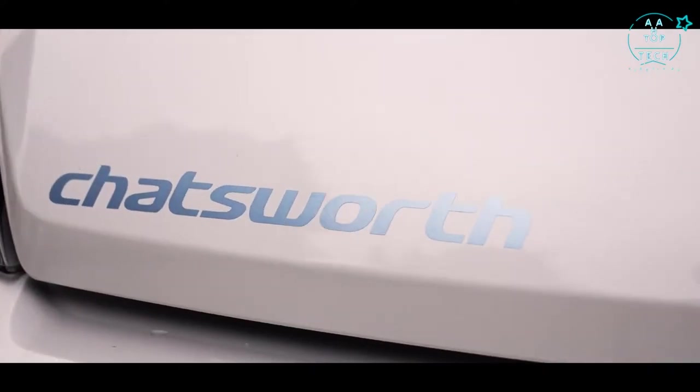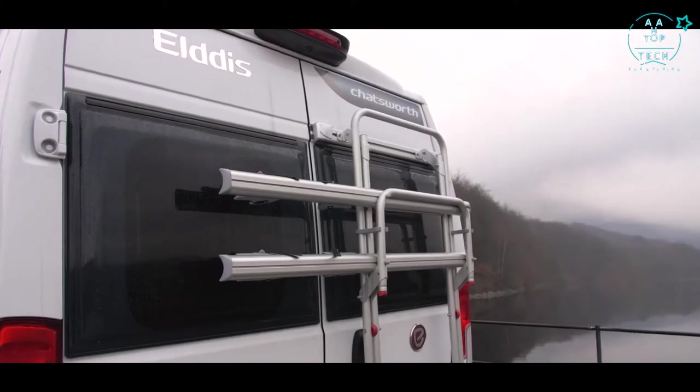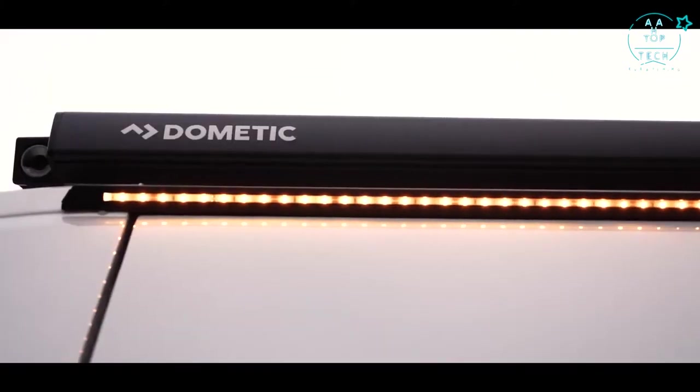Externally, the Chatsworth benefits from alloy wheels, a Fiamma 2 bike rack, solar panel, and a Dometic canopy awning.